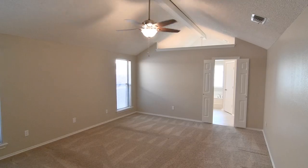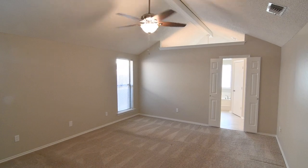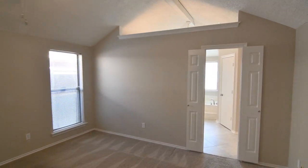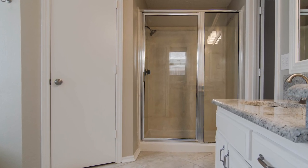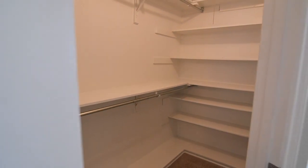Step inside the master retreat, generously sized to easily accommodate large furniture pieces and detailed with a vaulted wood beam ceiling, leading into an attractive bath with walk-in shower, jetted soaking tub, and granite-topped dual vanities. The bonus: two walk-in closets.